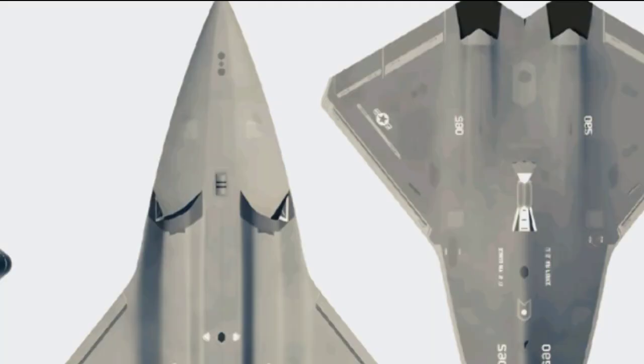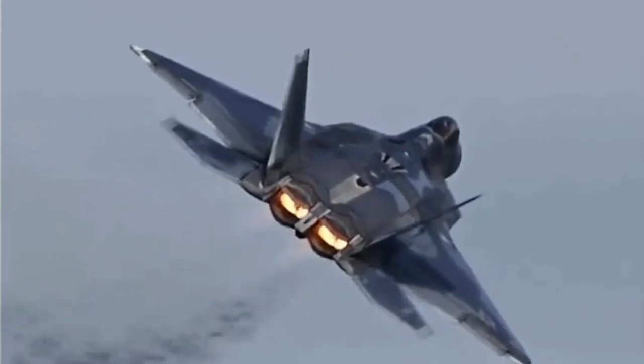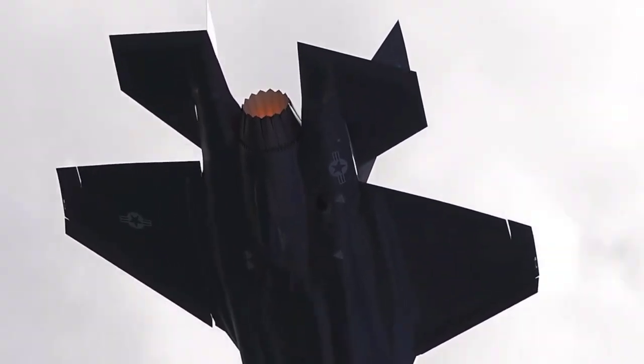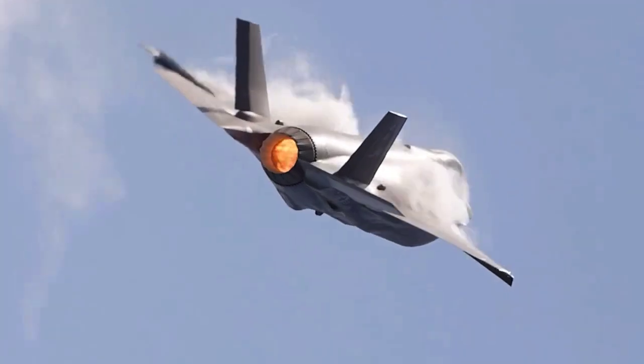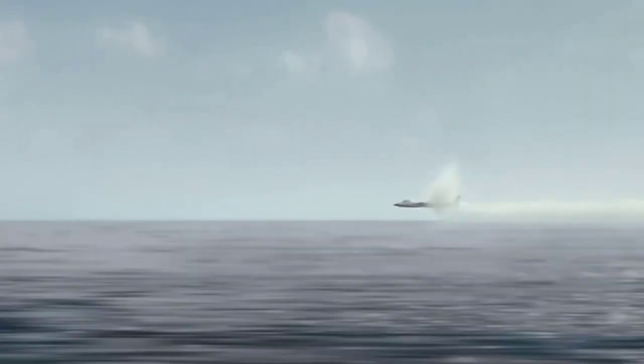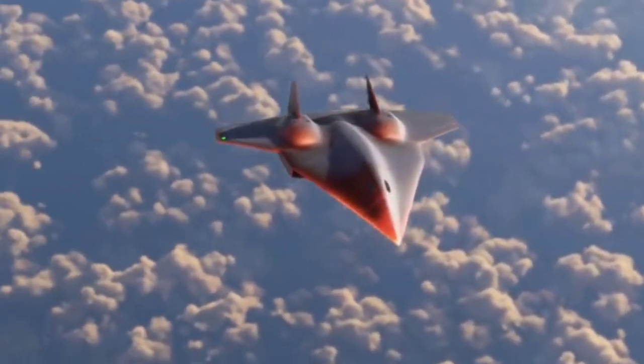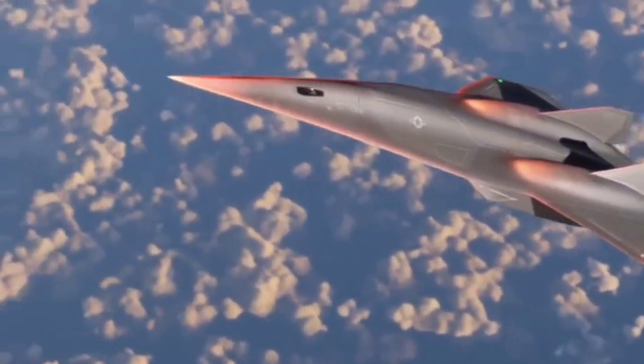With the Navy spearheading such an advanced project, questions naturally arise about what the Air Force is doing. The answer lies in the NGAD (Next Generation Air Dominance) program, intended to deliver America's own sixth-generation air superiority fighter. However, the NGAD initiative has faced numerous setbacks, including redesigns and shifting requirements that caused major contractors like Northrop Grumman to withdraw. In contrast, the F/AXX program continues to attract strong support. If both projects succeed, the Navy's F/AXX may end up being more versatile, taking on multiple roles beyond air superiority. Ultimately, the F/AXX is more than a jet — it's a glimpse into the future of war, one shaped by stealth, AI, data, and innovation, whether it ends global conflicts or simply escalates them into a new arms race remains to be seen.